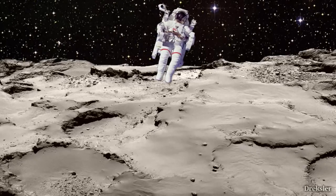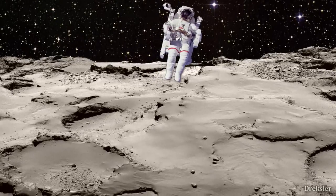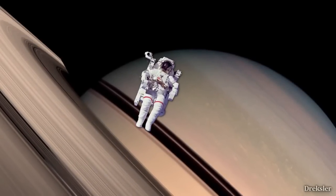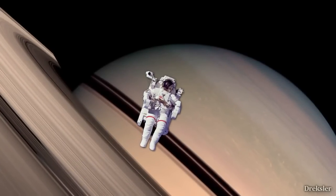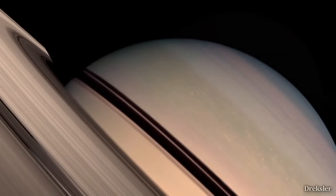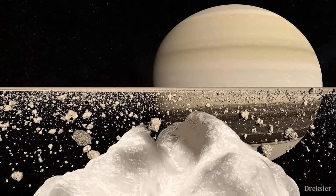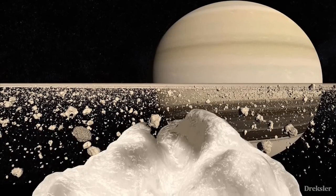Moving would be near impossible unless you were somehow attached to the object itself. With just one jump or nudge, you would escape the object and fly way into space — or towards Saturn, where things won't be very good. This means you would likely need to be attached to the object with some kind of special rope to keep you on the ground.